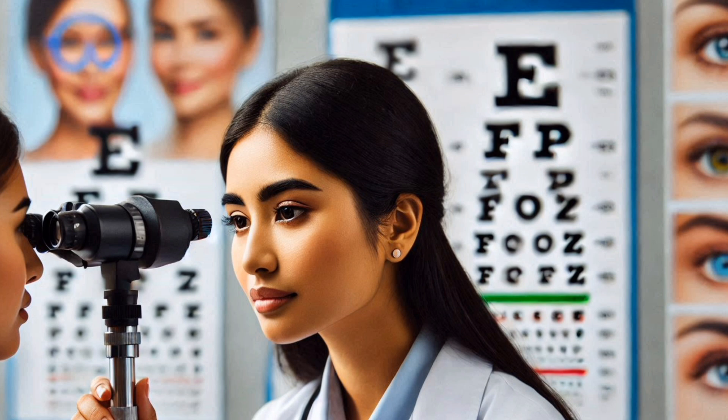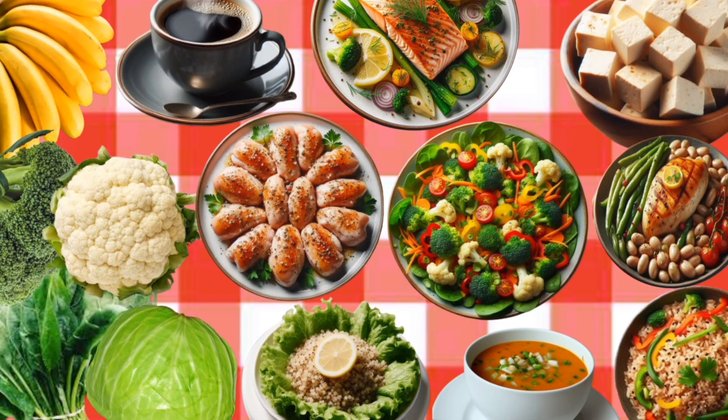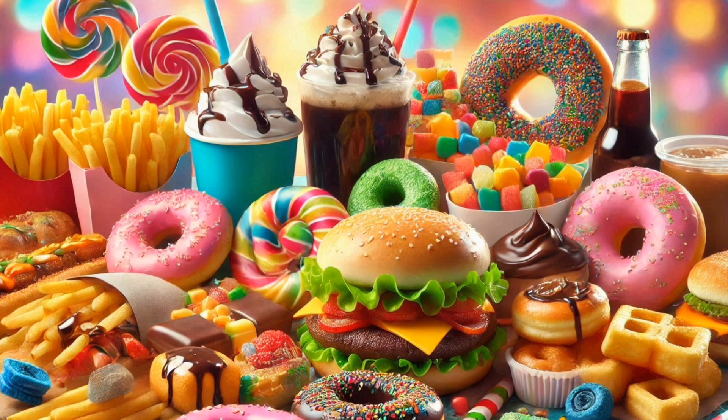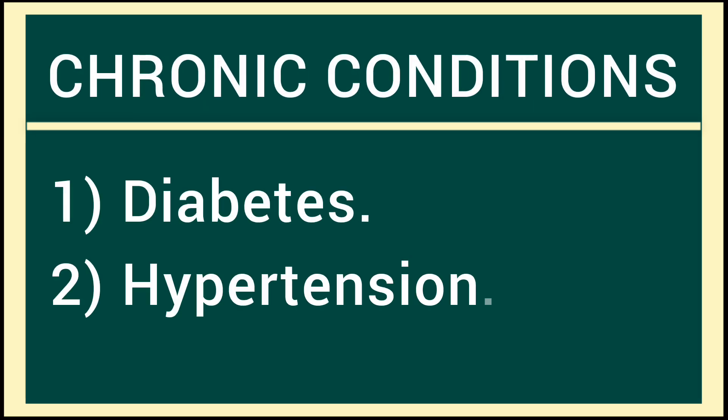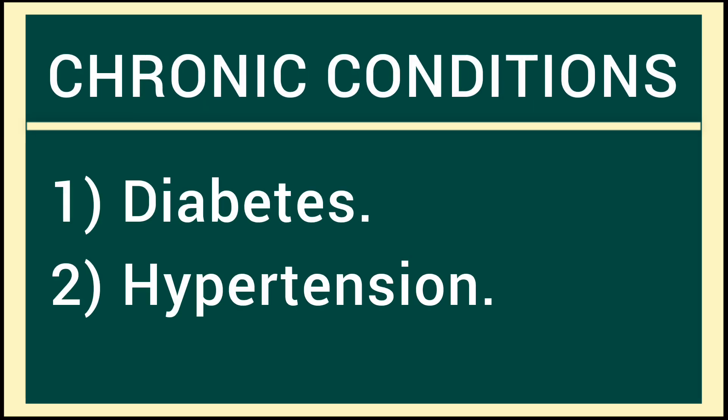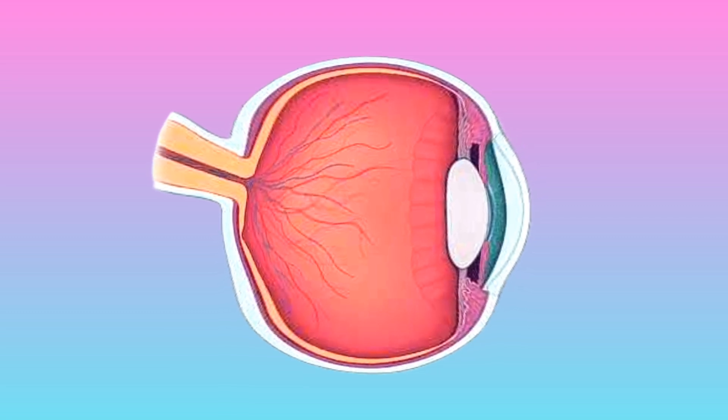While not all cases of glaucoma can be prevented, certain lifestyle changes can help mitigate risk. Having a comprehensive eye examination every one to two years, starting at age 40, is very important, especially for individuals with risk factors. Eating a healthy diet rich in antioxidants, avoiding junk and salty foods, abstaining from alcohol and smoking, staying physically active, and managing chronic conditions like diabetes and hypertension can help reduce the risk of developing glaucoma or reduce its damaging effects.